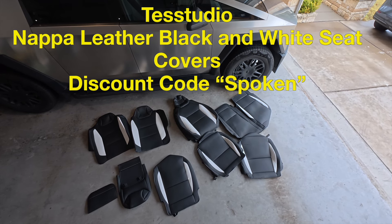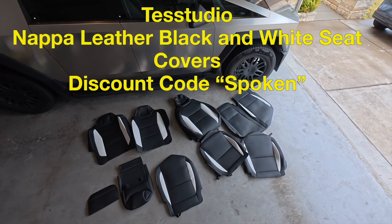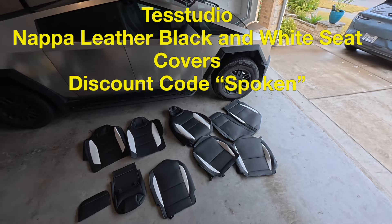Getting some nice seat covers from Test Studios. These are super nice Napa leather, black and white seat covers that are going to protect the seats from damage.